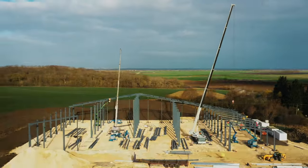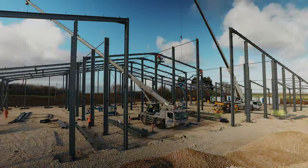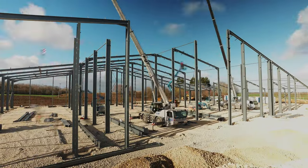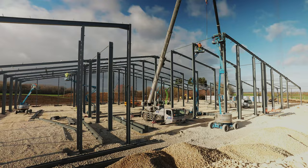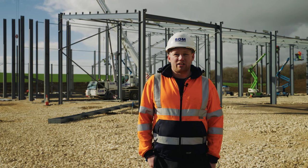At SDM, we're doing the mainframe steelwork, doing the cladding, and we're also doing the precast slab for the grain walling. This is a design and build project for Acreserve Ltd, and we can't wait to hand it over to them.